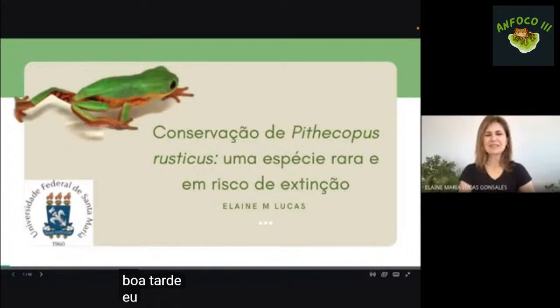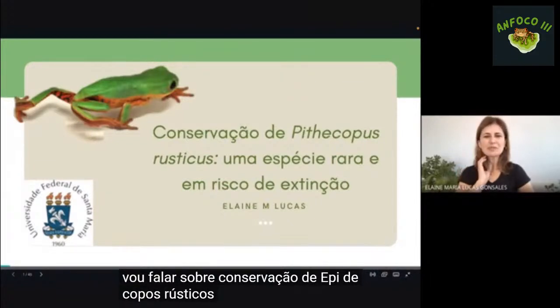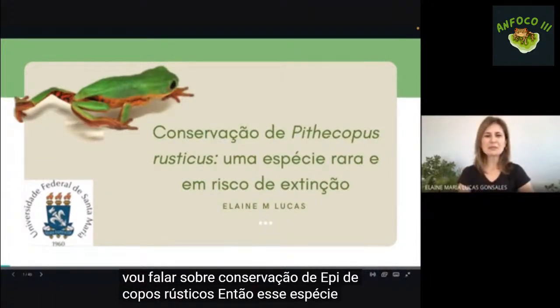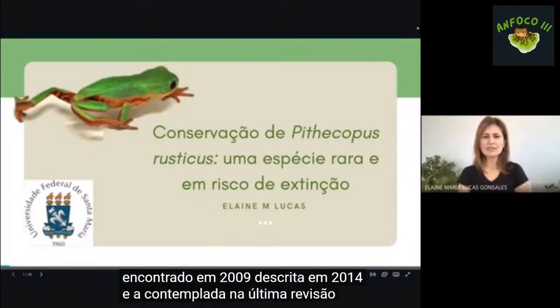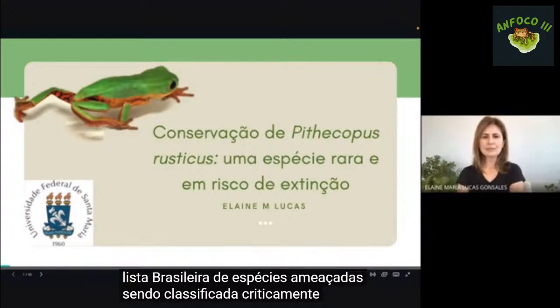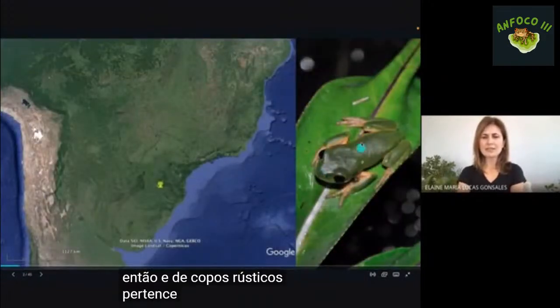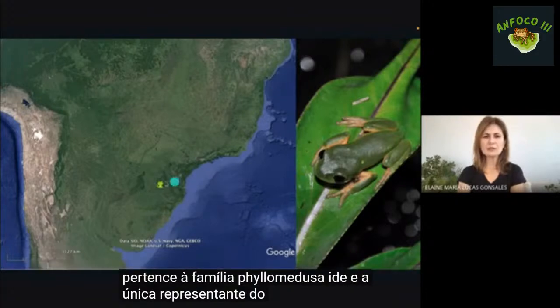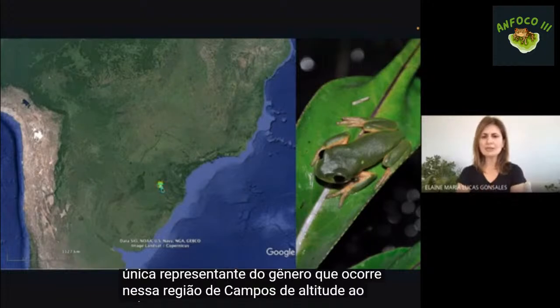Boa tarde, eu sou Elaine Lucas, vinculada à Universidade Federal de Santa Maria, e vou falar sobre conservação de pitecopos rústicos. Essa espécie foi encontrada em 2009 e descrita em 2014, sendo contemplada na última revisão da lista brasileira de espécies ameaçadas e classificada como criticamente em perigo.